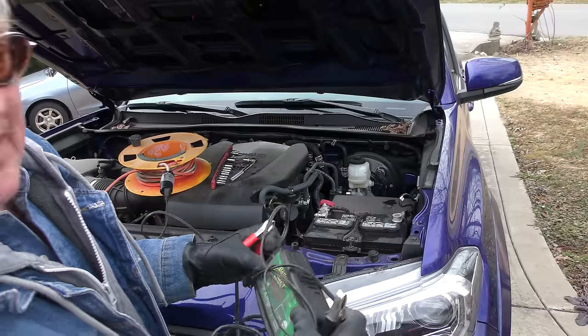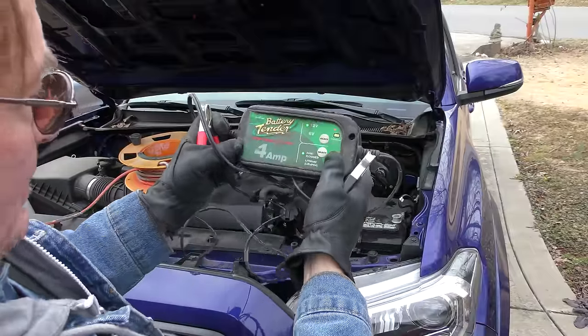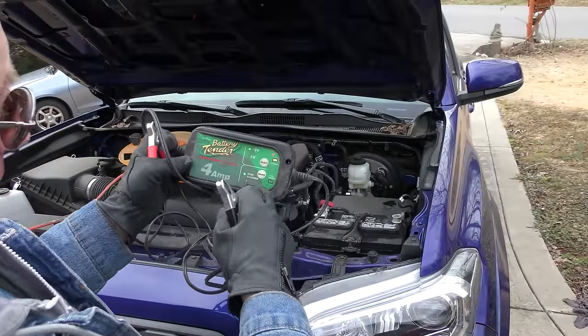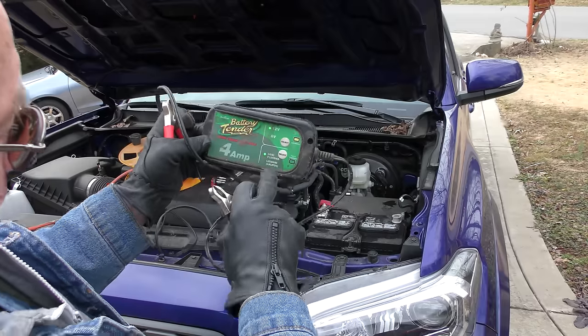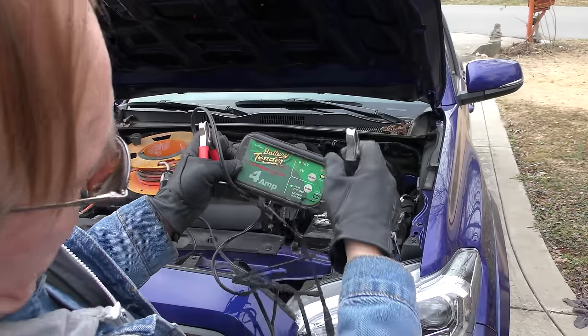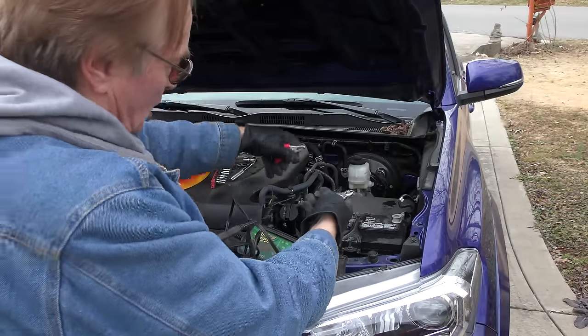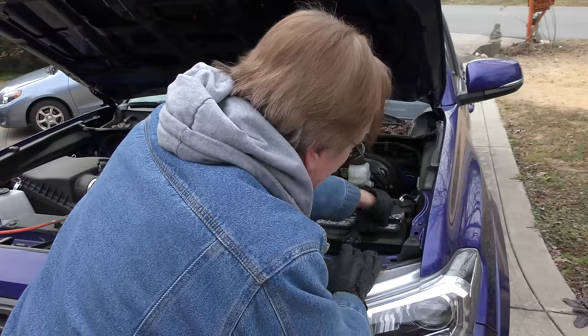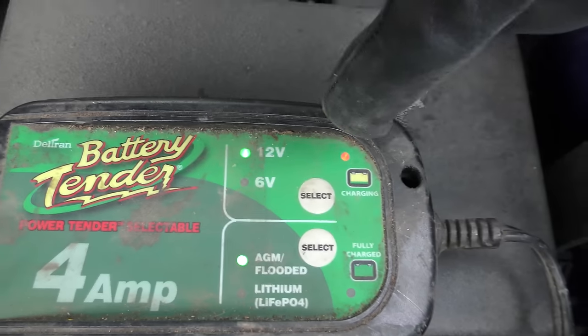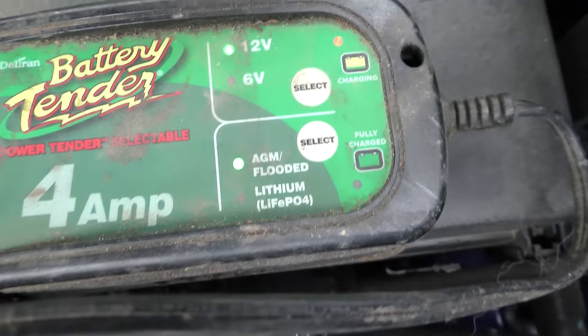Since the terminal was loose, the battery wasn't getting charged correctly, so I'm going to charge it up. I'm using this battery tender — you want a smaller one, 4-amp or 2-amp. The longer the charge time, the better it is. You don't want to do it too fast. This one handles AGM, flooded, and lithium batteries. Hook it up, and it's doing its job: 12-volt AGM charging. When it's done it'll say 'fully charged.'